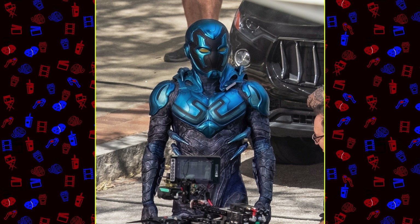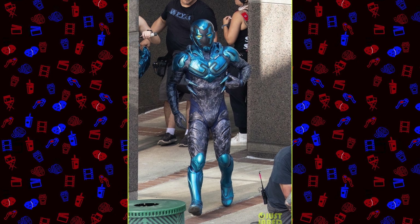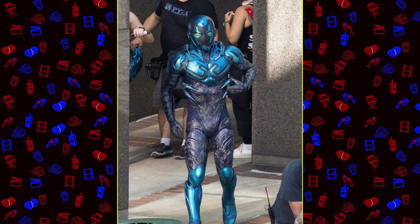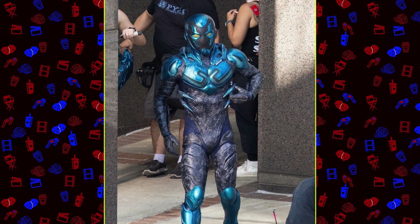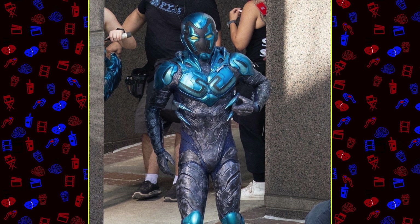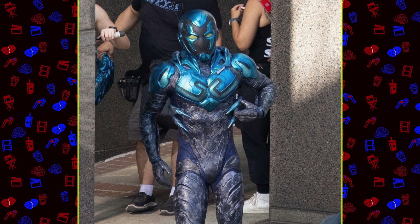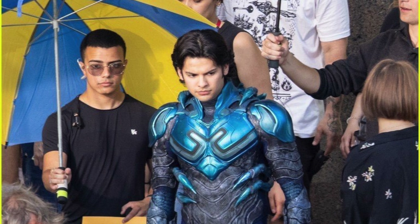When I tell you I am absolutely stunned they went as practical as possible with this Blue Beetle suit, I mean it. I think the Blue Beetle suit was always going to be one of those difficult suits to bring into live action, just because it's so tech-based, very organic, supposed to be very fluid and transform into so many other things. Part of me thought they were gonna go kind of like the Green Lantern or Cyborg route and just put Xolo Maridueña into one of those ping-pong suits and then add on the suit from there. But no, they actually went ahead and built a Blue Beetle suit from the ground up.